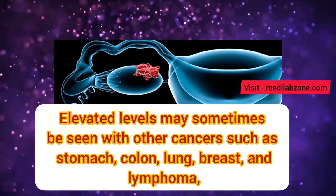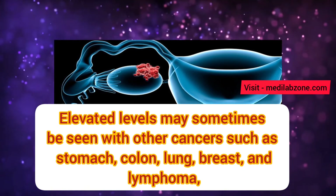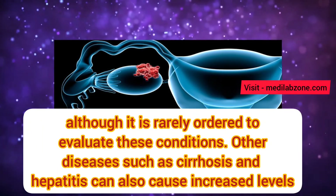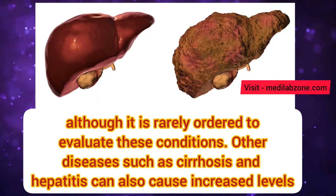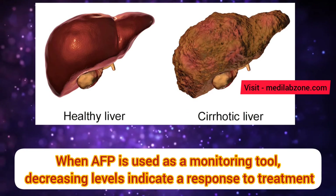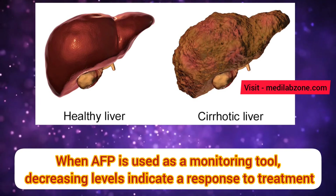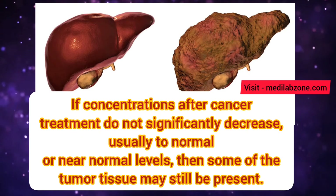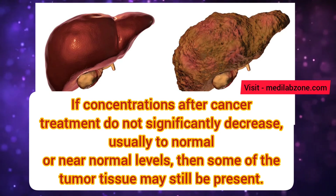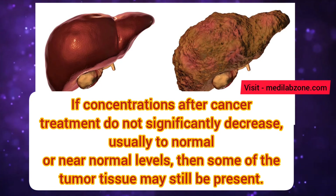Elevated levels may sometimes be seen with other cancers such as stomach, colon, lung, breast, and lymphoma, although it is rarely ordered to evaluate these conditions. Other diseases such as cirrhosis and hepatitis can also cause increased levels. When alpha-fetoprotein is used as a monitoring tool, decreasing levels indicate a response to treatment. If concentrations after cancer treatment do not significantly decrease — usually to normal or near-normal levels — then some of the tumor tissue may still be present.